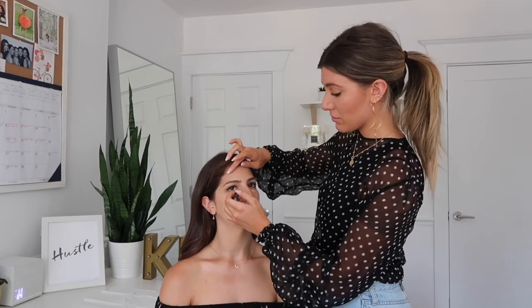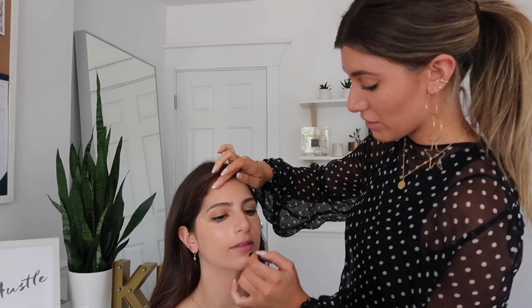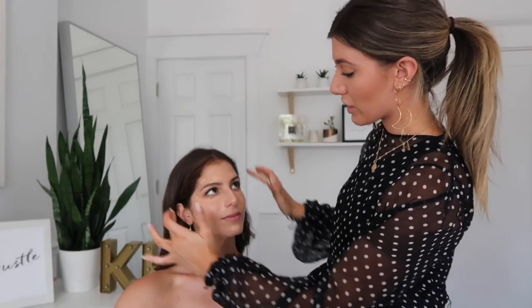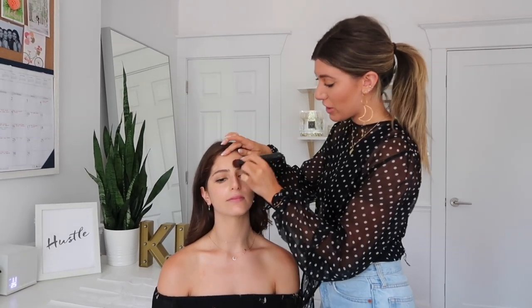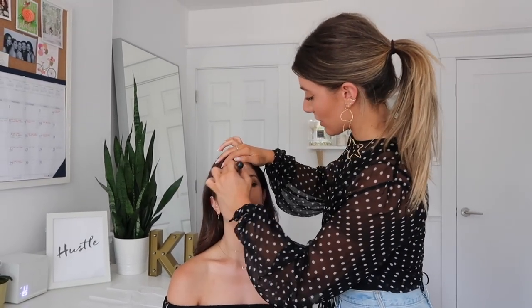We're going to come back to the medium peach concealer. I take it underneath the eye out into the hairline, around the nostril, in the center of the chin, above the eyebrows, and down the center of the nose. The purpose of this is to highlight the center of your face, and then we're going to come around with a little bit of powder to contour. Now we're blending with our contour and highlight brush — a fat stubby brush that allows good pressure and a lot of surface area at one time.